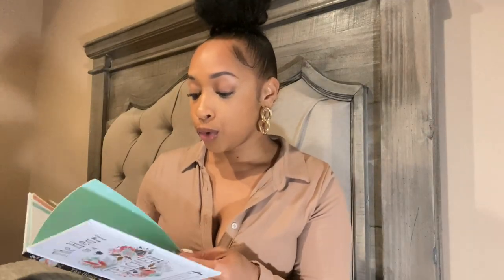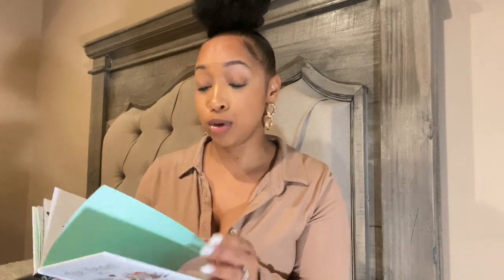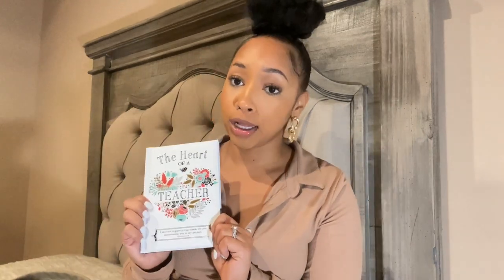I also have another gift — this is another motivational quote type of book. I actually read this almost every single day. A teacher intern purchased this for me and I also love this one.